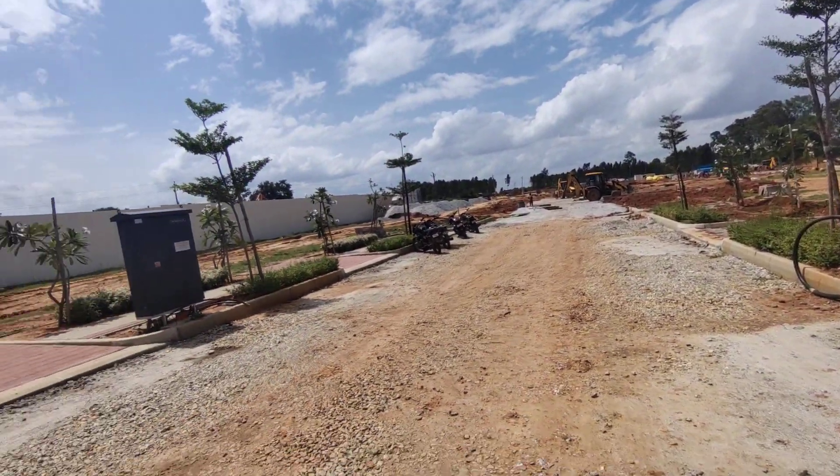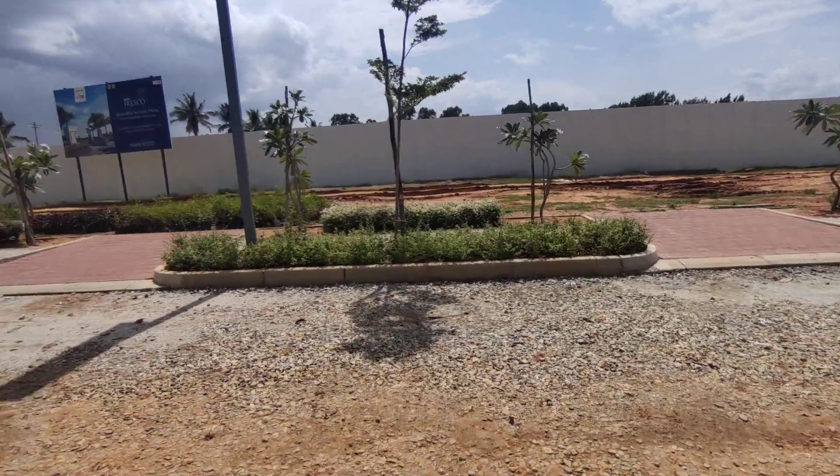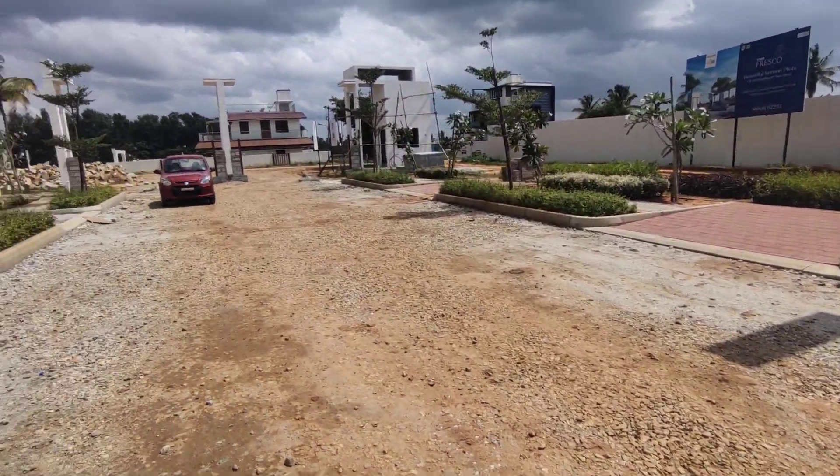For further details, contact Proprick Realty, one of the major marketing partners for major developers in Bangalore. Thank you.